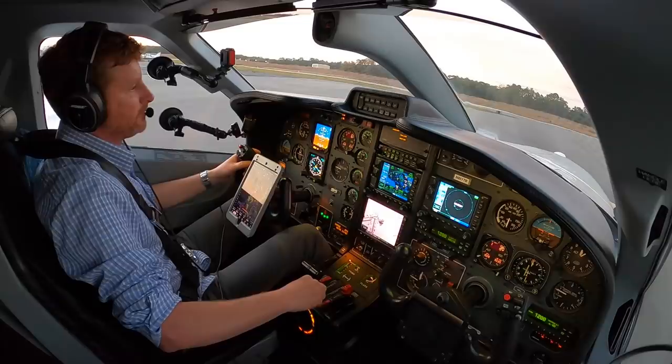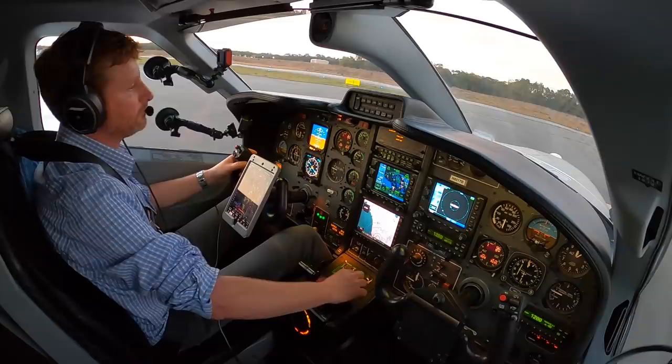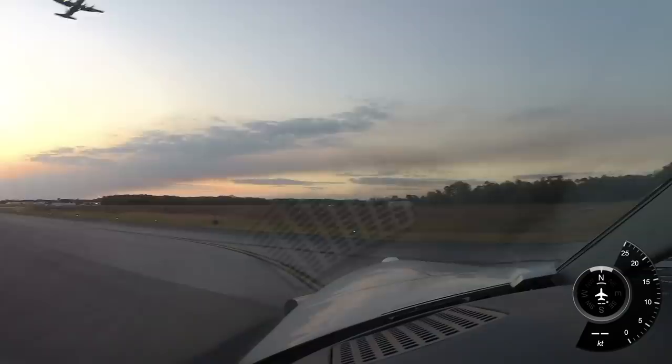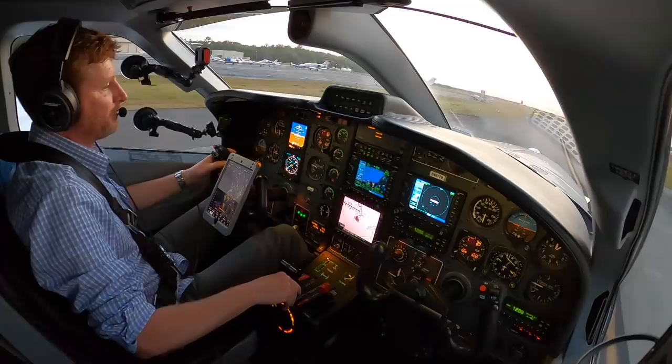Cycle the prop here twice, watching the drop in prop RPM and the rise in torque. Caution: wake turbulence from the C-130 when you do that — make left traffic runway niner. We got a C-130 out here doing touch and goes, pretty cool — going right above us. And we'll cycle the prop once again.